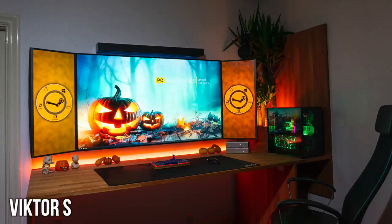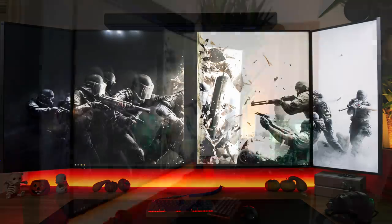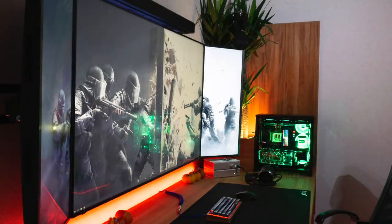Now we have Victor with the whole Halloween theme setup — really digging that. This was submitted before Halloween, unfortunately I'm not getting to it until now, but Victor, I appreciate the holiday feels. For his monitors, this is actually crazy: that is a 65-inch HP Omen X Imperium. I had no idea that was even a thing, but apparently it is and it's massive. With 34-inch ultrawide monitors from Samsung mounted on each side in the vertical orientation — just to give you an idea of how big that 65-incher is.